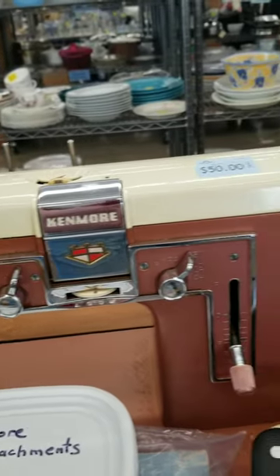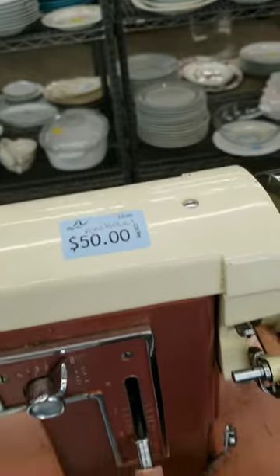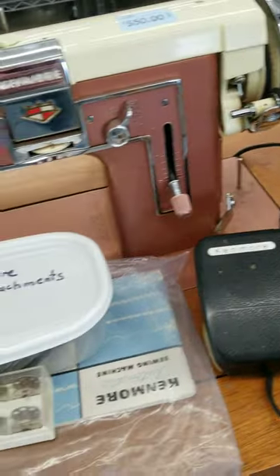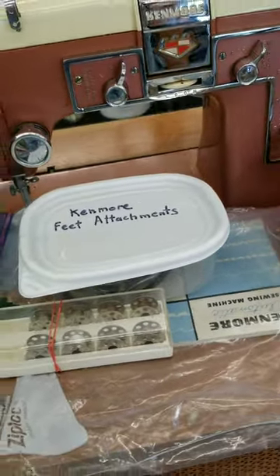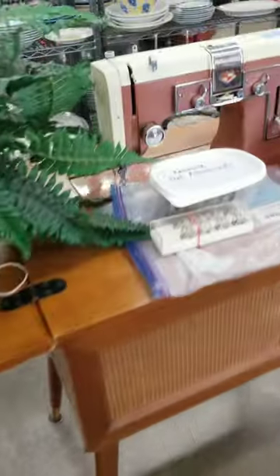The table is gorgeous and the machine is so pretty. Fifty bucks says it's been tested, has all of its attachments and bobbins, and the original manual. I love this one.